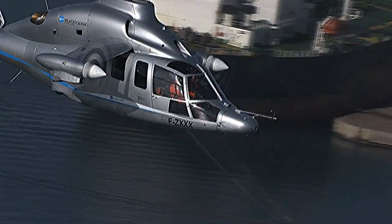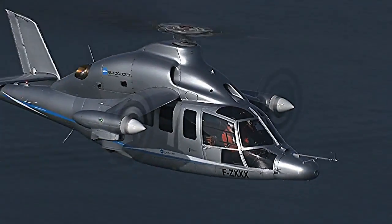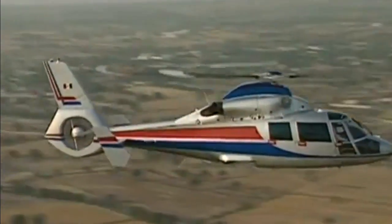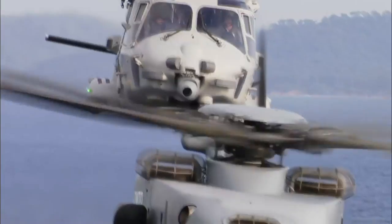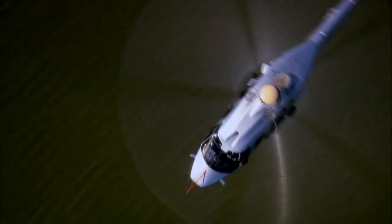The X3 is a proof-of-concept demonstrator built from parts of other helicopters: an AS365N3 Dauphin fuselage, EC155 rotor, NH90 engines, and a main gearbox from the EC175, modified to drive the props as well as the rotor.